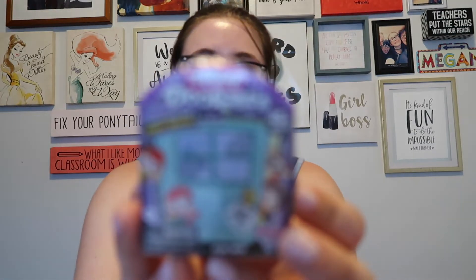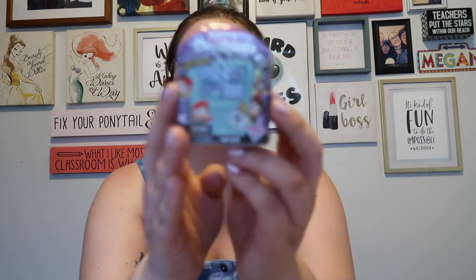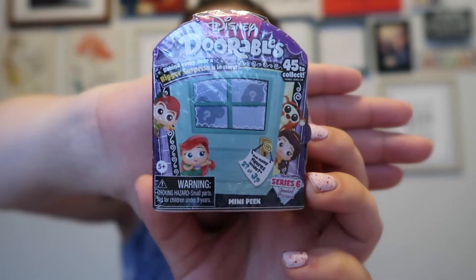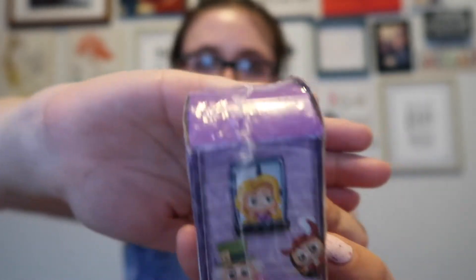Hey guys, what's up? How is your Friday going? Good, I hope. This week we have Disney Doorables! I'm super excited — this is Series 6. They're little Disney figurines and you can get various Disney characters. I have five that we're going to open today, and it says 'behind every door a bigger surprise in store.'